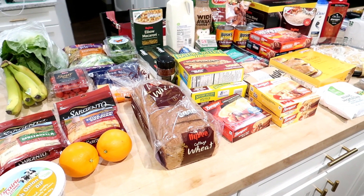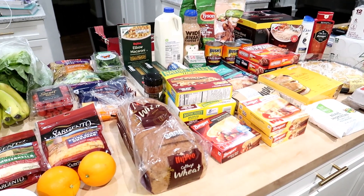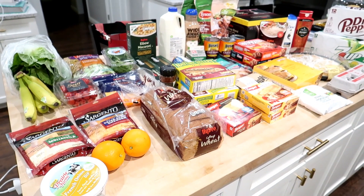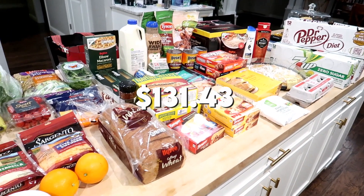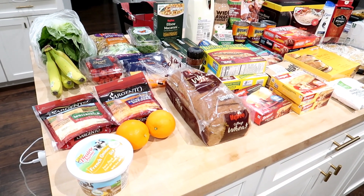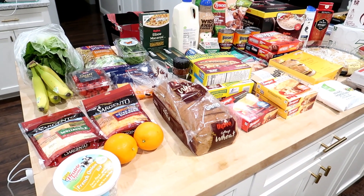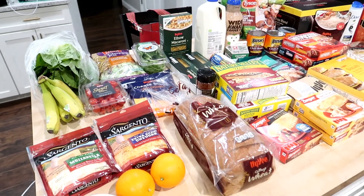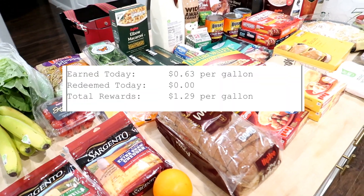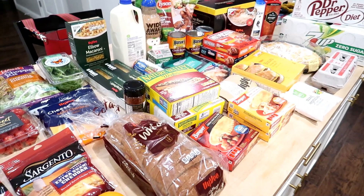I'm back from Hy-Vee now. Here is everything I got. I think I did pretty well for going to the regular grocery store and I'm going to tell you just how much I saved. I spent $131.43 and the dollar amount of coupons that I had was $36.82 — so that is a huge savings. Plus I got a ton back on my Fuel Saver, so now I'll be getting about $24 off my next tank of gas.